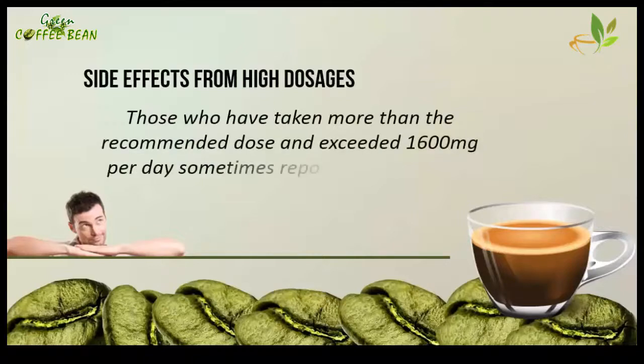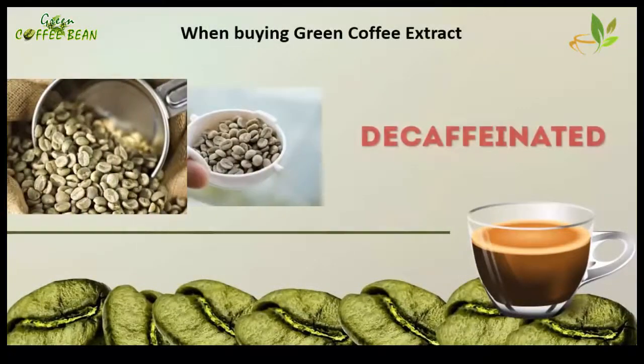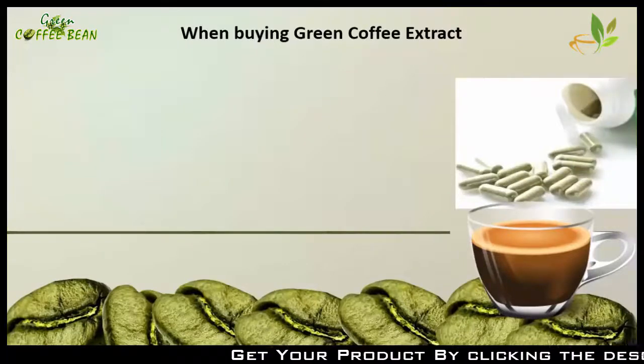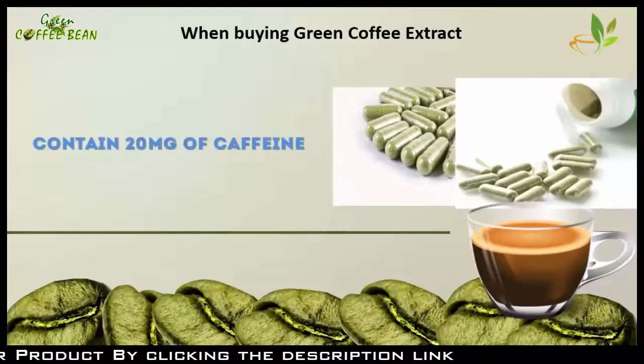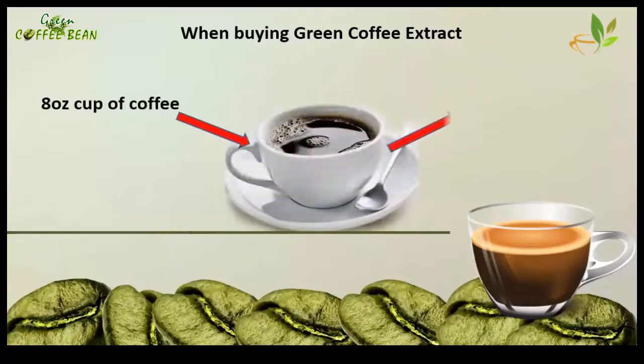Higher dosages may cause unpleasant symptoms in some cases, such as minor stomach cramps, nausea, and insomnia. When buying green coffee extract, make sure it's decaffeinated. This way, each pill will contain only about 20 milligrams of caffeine, whereas an 8-ounce cup of coffee has approximately 180 milligrams of caffeine per serving, so you won't have any issues with your sleep.